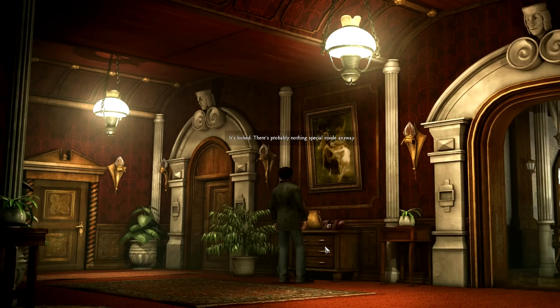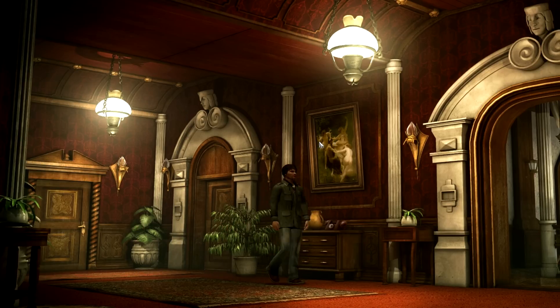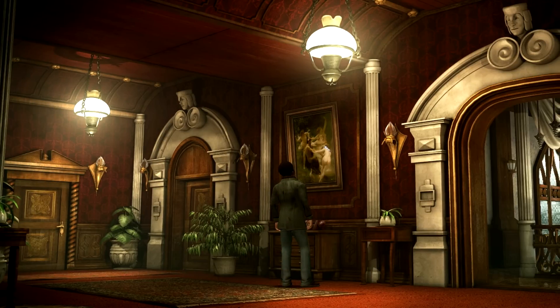It's locked. There's probably nothing special inside anyway. Alright. Thanks for telling me — don't have to bother with that anymore. Bates' room. Oh, painting first. So much for the nakedness in England — four naked girls at once here, and the chap they're all entertaining really seems to be enjoying it.